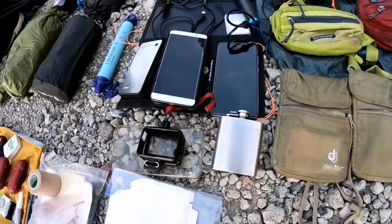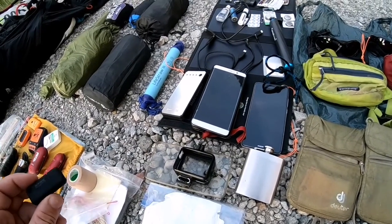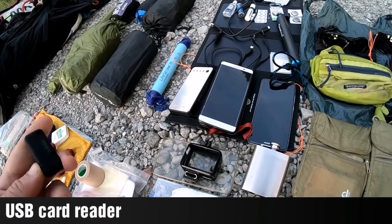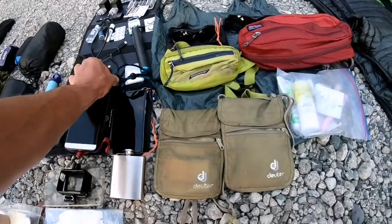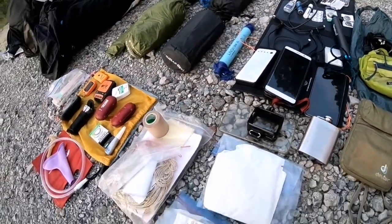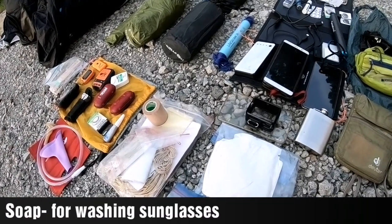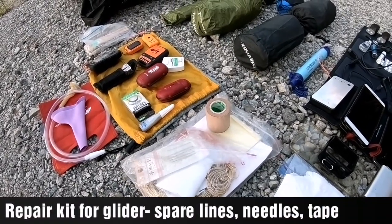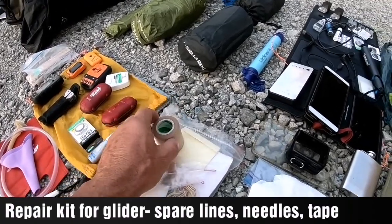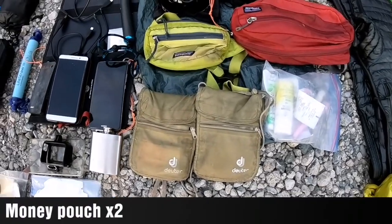A little booze bottle we picked up on the way and kept refilling at various mountain huts. Paper towels. A memory card adapter which we never used because we just used the Wi-Fi on the GoPro. Some sun cream, soap for washing, sunglasses repair kit with some lines and needles for the glider — which we never used — some tape, and two money bags for money and passports and things.